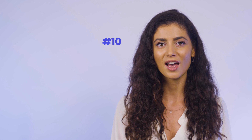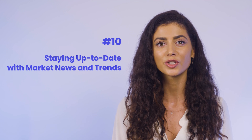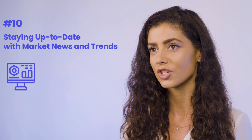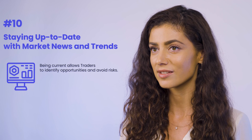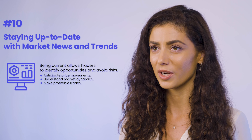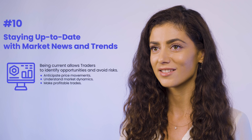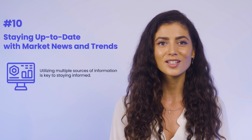Finally, at number ten, we have staying up-to-date with market news and trends. Traders must keep up with the latest market news and trends to make informed decisions. Markets are constantly changing, and being current allows traders to identify opportunities and avoid risks. By staying up-to-date, traders can anticipate price movements, understand market dynamics, and make profitable trades. They can access financial news outlets, analyst reports, and market data websites to obtain a broad perspective on market conditions. Utilizing multiple sources of information is key to staying informed.